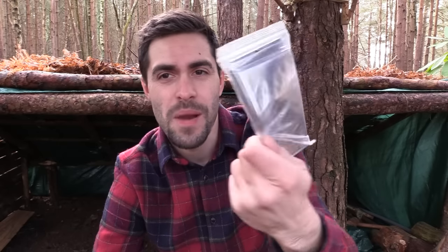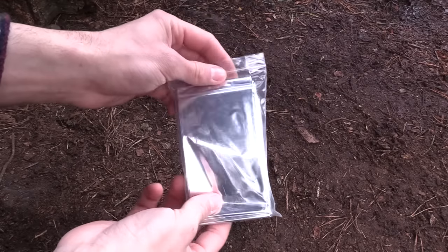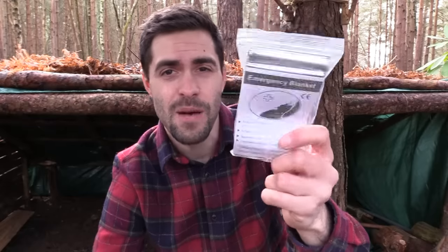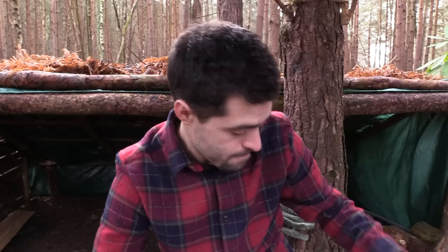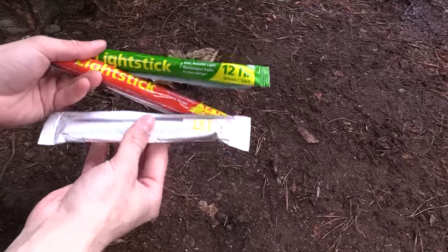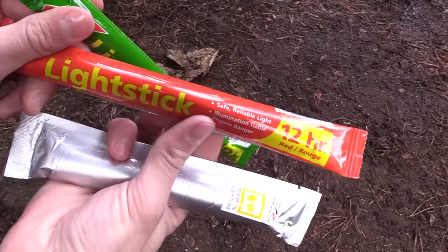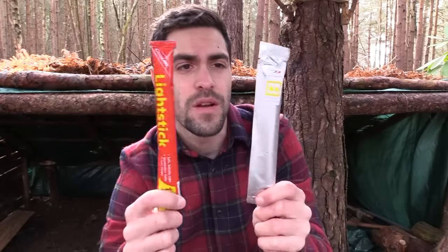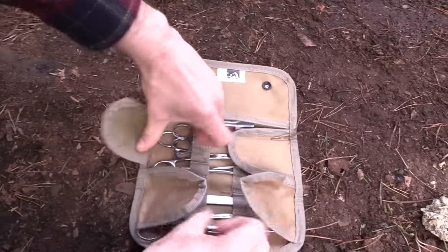An emergency survival blanket — you can never have too many of these. Always great to have, though impossible to get back in their packet after opening. Really good piece of kit — helps reflect heat back from the fire into your sleeping or camping area. A couple of light sticks too — quite a good idea. You could hang these at camp and when you go out to collect firewood, look for the glow to find your way back. Also very useful for night fishing.